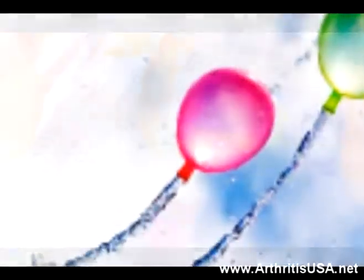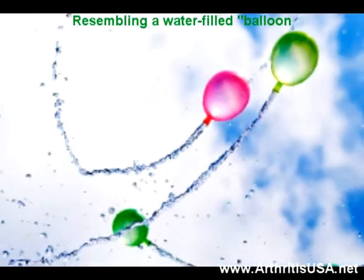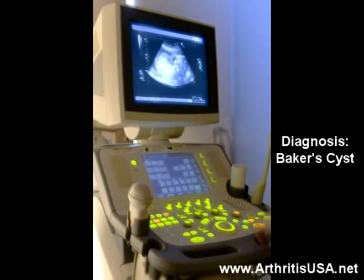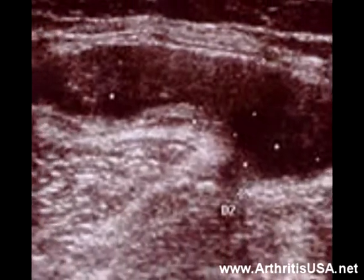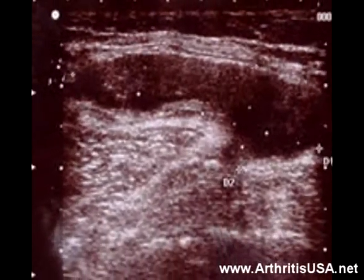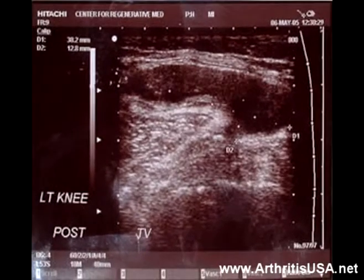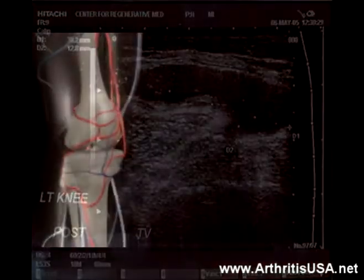On physical exam, there is a two-inch area of swelling resembling a water-filled balloon. An ultrasound confirmed the diagnosis of Baker cyst. On the ultrasound, the dark area surrounded by the lighter tissue represents a sac-filled fluid deposited in the posterior knee area. This is called a Baker cyst.